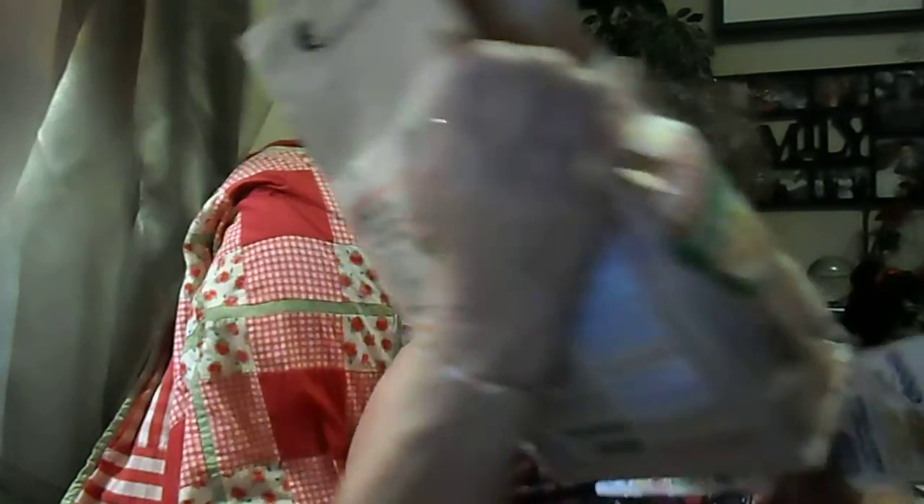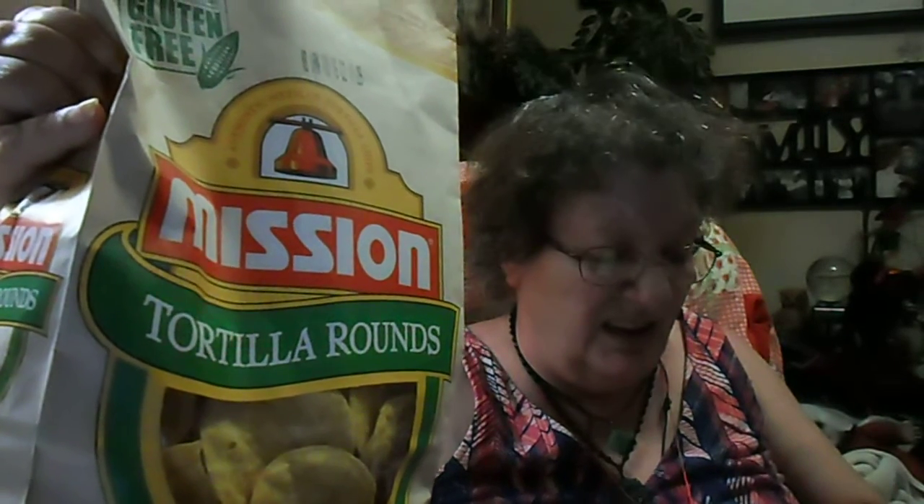I got this big Mission 13-ounce tortilla rounds, and they were $2.19 for this big bag.